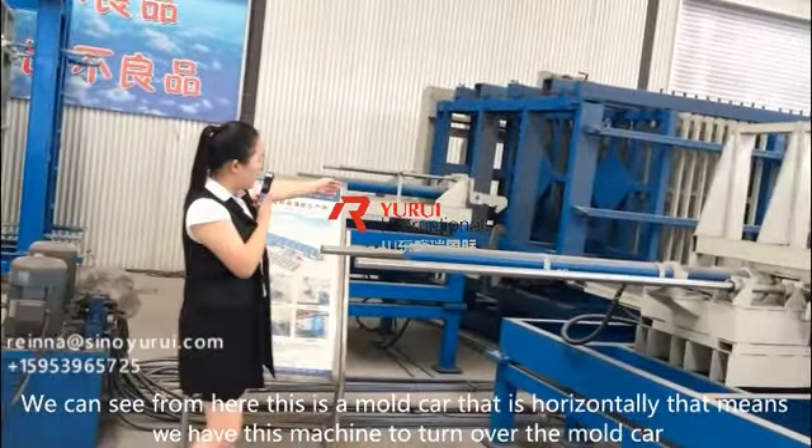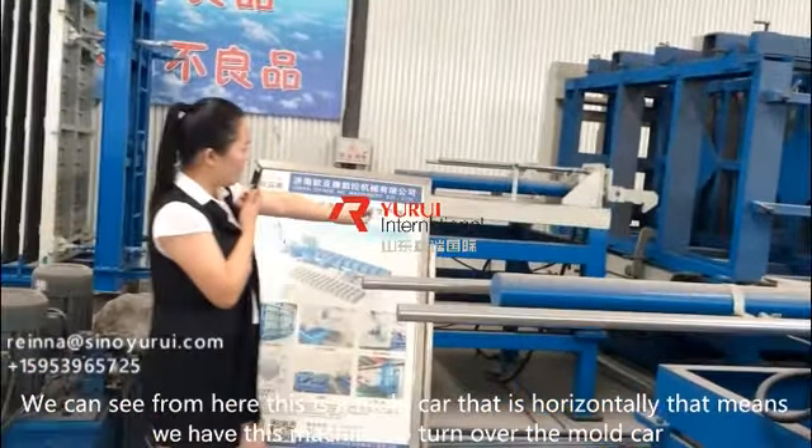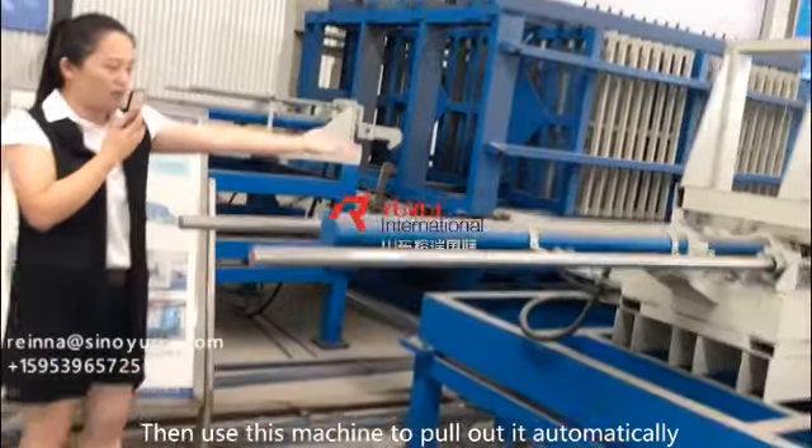You can see from here, this is a motor car that is horizontal. That means we have this machine to turn over the motor car, then use this machine to pull it out automatically.